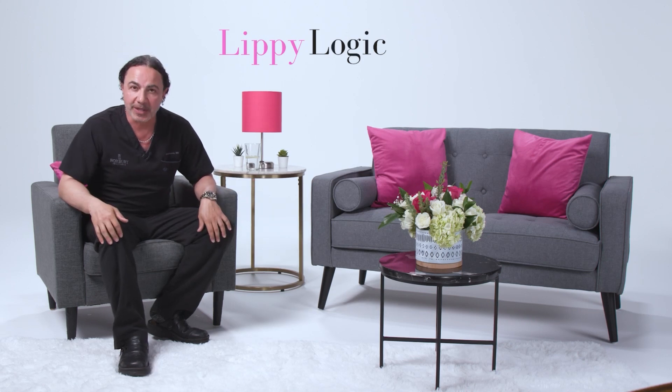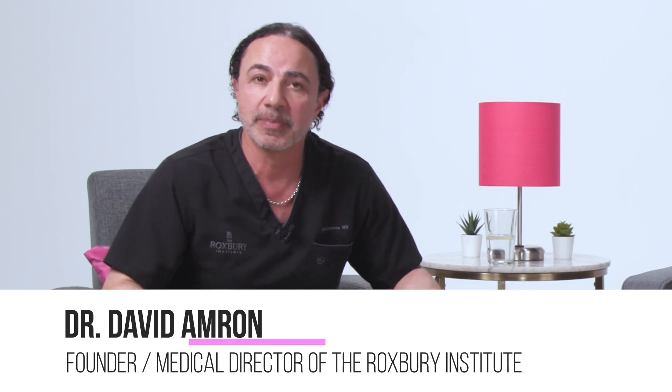Welcome back to LipiLogic at the Lipi Lounge. My name is Dr. David Amron, and this is an educational series about lipoedema.